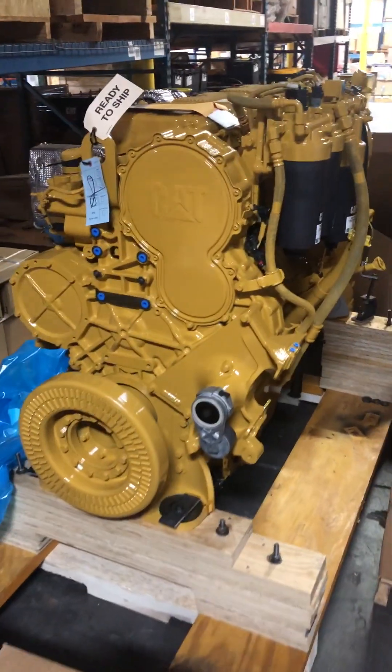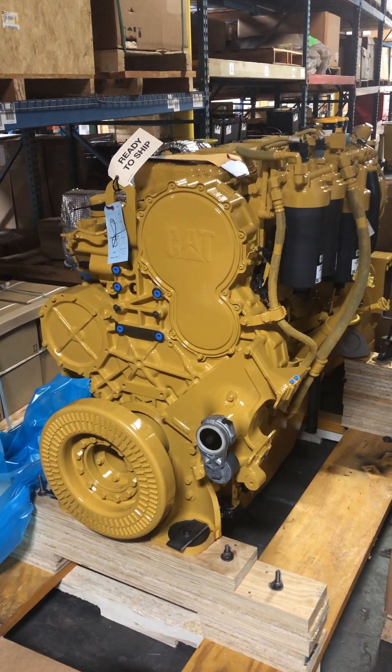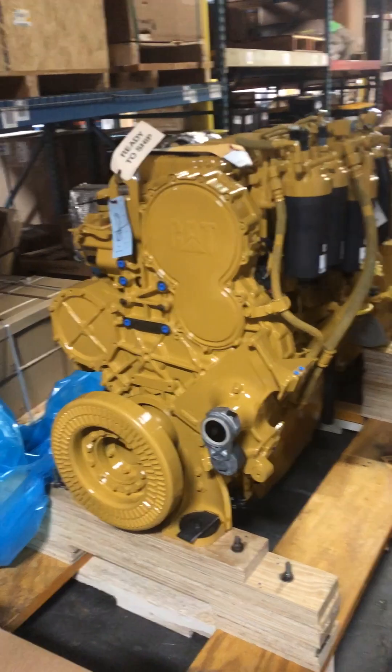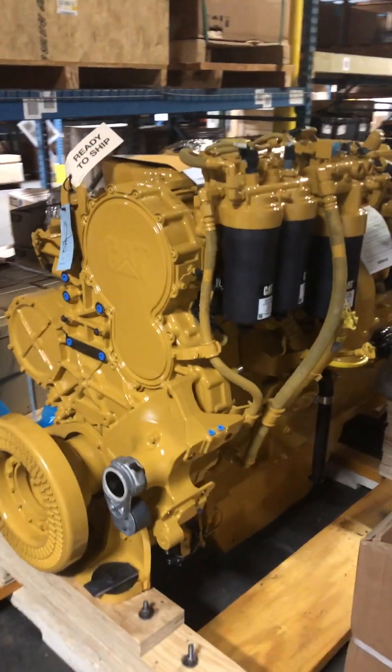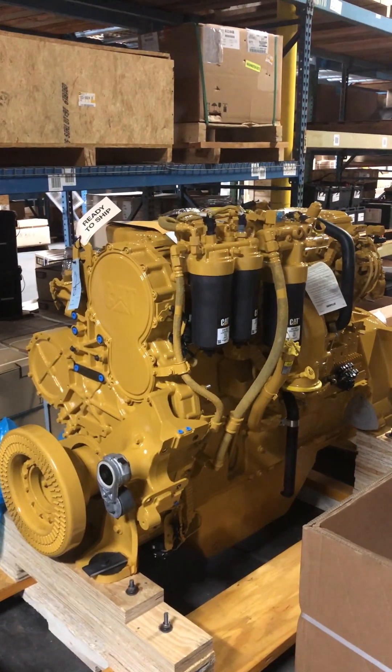This will be going in the machine. That machine had an engine that was pressurizing the cooling system, so CAT decided to just send a brand new engine out for it. Just wanted to take a video of this while we had it here in the back of the warehouse. Thanks for watching and we'll catch you guys in the next video.